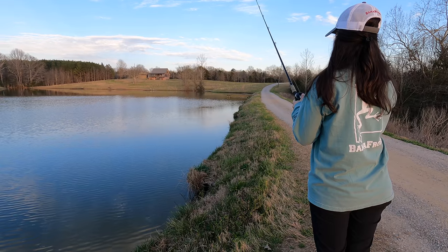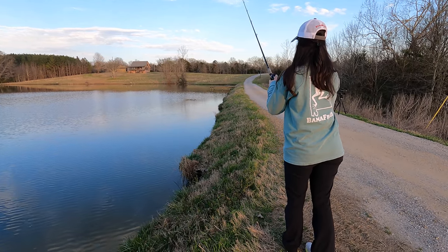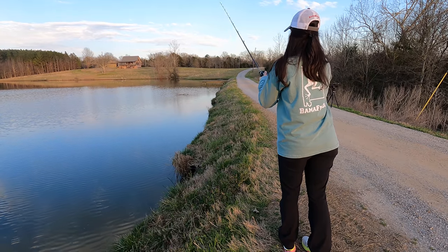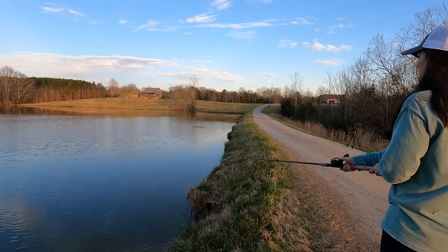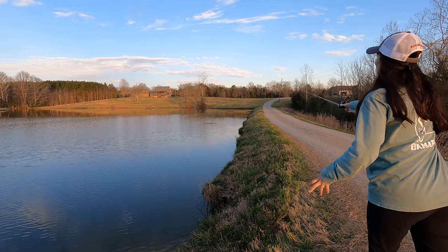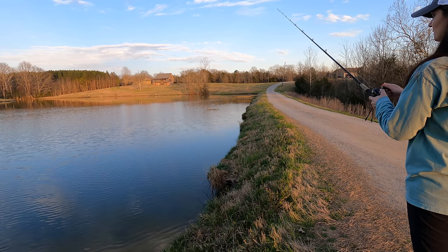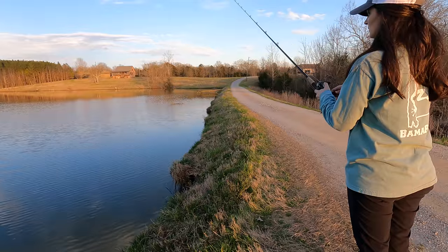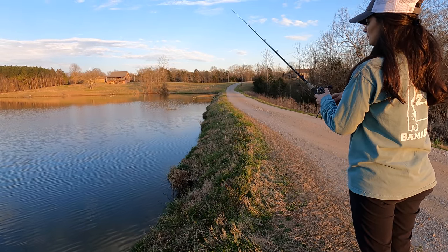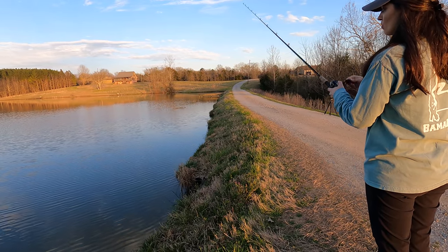We saw some spawning bass at a pond right up the road, so Liz is going to go try to get on them. Spring bass fishing 101 — you've got to ease up to the edge of the bank and be real quiet. There are big ripples; the fish are coming up just to spawn. We're right here at about 30 minutes before dark. This is literally the first day they're moving up to spawn. We don't really see any beds — we just know they're moving up when they're in this area.